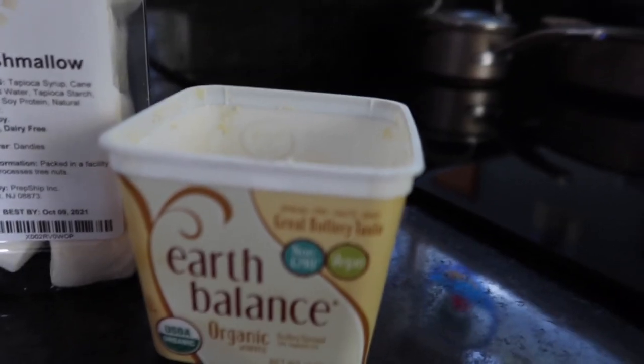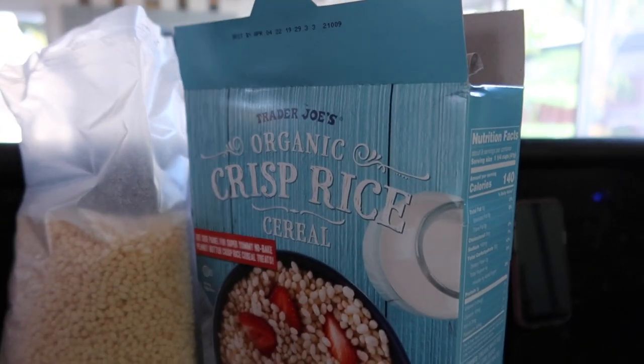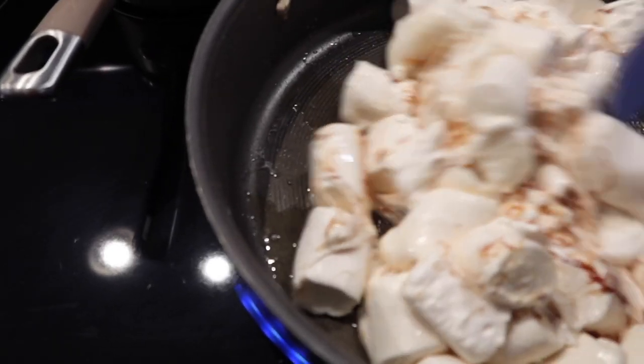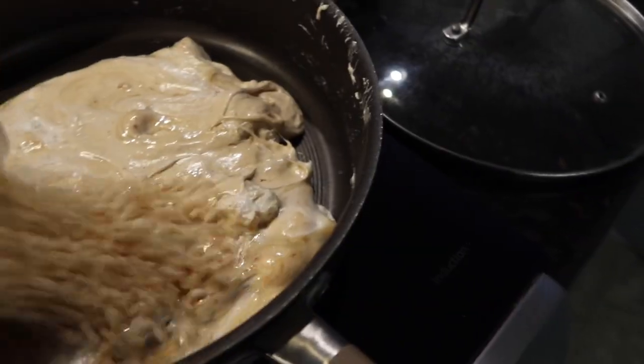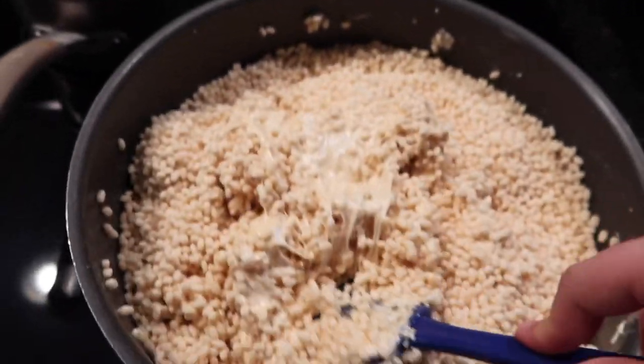That night for dessert I used some Earth Balance butter, the same puffed rice cereal, and some vegan marshmallows that my mom found at Smart & Final, and I made some vegan rice krispie treats. I haven't had homemade rice krispie treats since going vegan, so these were so so so so good.